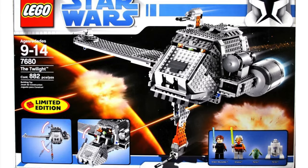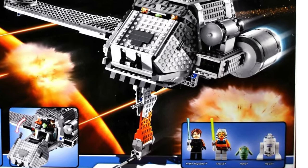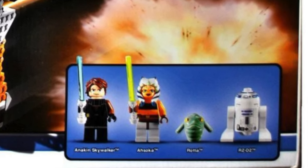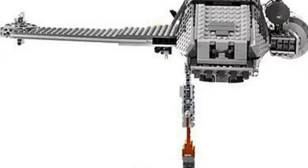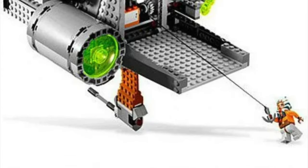Coming in at number 3 we have set number 7680 — we are now in the worst of the worst — and that is The Twilight. This is a set I really do not like. It's very big and bulky, and a lot of people seem to agree. The minifigures aren't very good either. You get Anakin, Ahsoka, Rotta which is Jabba the Hutt's son — a random character but he fits the scene — and R2-D2. Most of these minifigures you can get in other sets. The set doesn't have a very good interior, it looks really bad, and it's a lot of exposed studs which doesn't work well here. I really like this ship from the Clone Wars but I just don't think LEGO did a very good job.